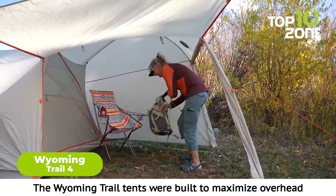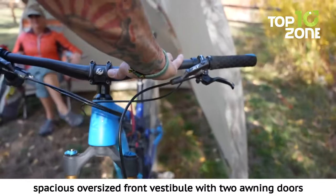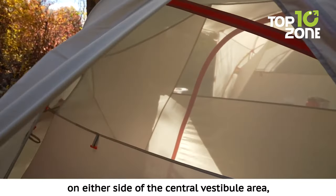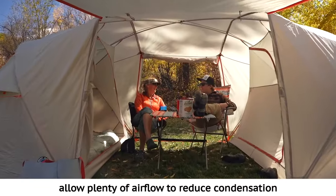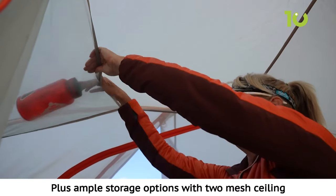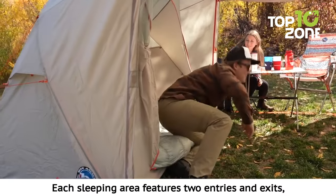When it comes to camping with your crew, having a comfortable and spacious home base is key. That's why the Wyoming Trail 4 tent should be at the top of your gear list. This versatile shelter can comfortably sleep up to four people, making it perfect for small families or couples. What really sets this tent apart is its unique layout with two separate sleeping areas, giving you and your camping buddies a touch of privacy. The Wyoming Trail 4 also boasts an incredibly roomy vestibule area perfect for storing gear or setting up a little camping kitchen. Despite its spacious interior, this tent is surprisingly easy to set up and pack away.